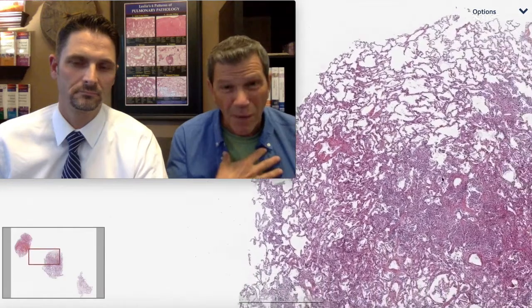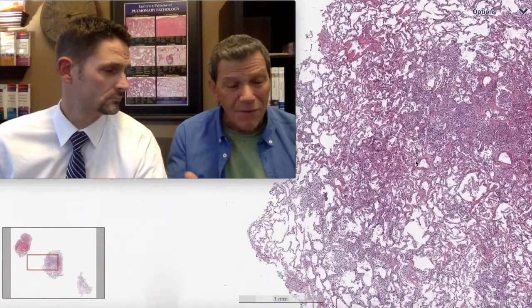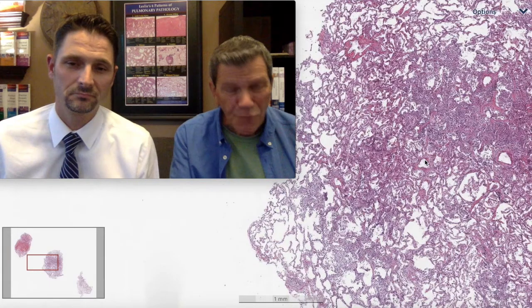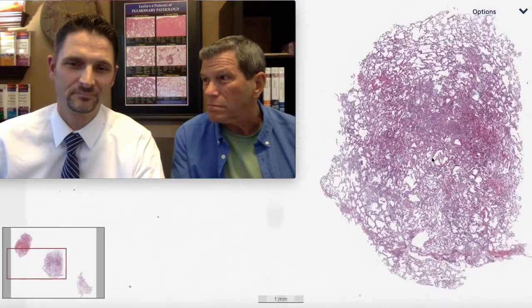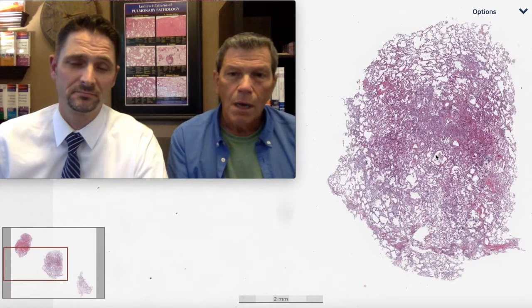I get these cryobiopsies in my community hospital and I'm looking at them. I feel a lot of pressure. If I get a great transbronchial biopsy — the forceps biopsy — I feel pressure to make a diagnosis. When I get a biopsy like this, this is like a mini wedge biopsy. Mini wedge, many possibilities.